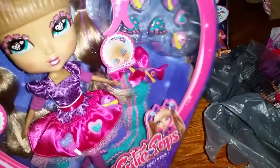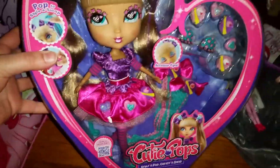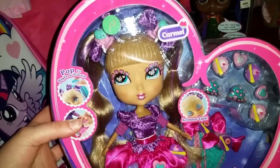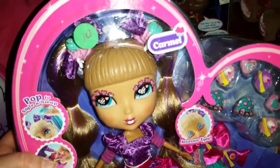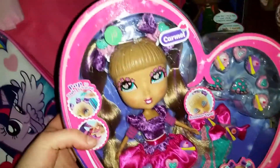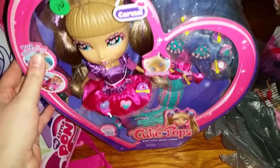At the flea market I got a few things. The first thing I got was this Cutie Pops doll, and this is Caramel — some people pronounce or spell it different ways. Here's what she looks like and what her outfit looks like.